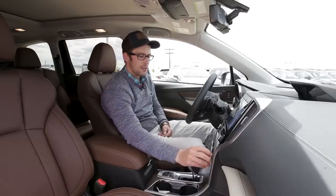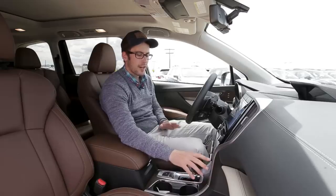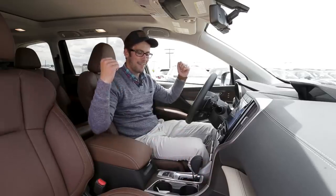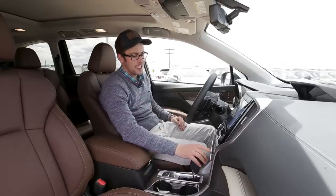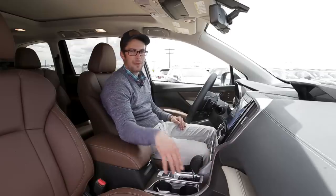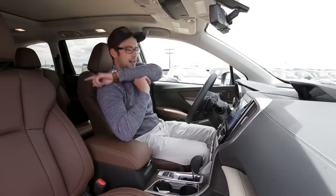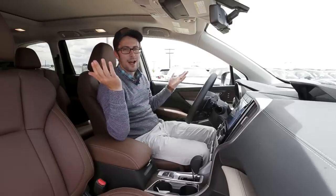We now have air-conditioned seats in a Subaru — that's a first to my knowledge. Just like with heated seats, there are three different settings: high, medium, and low, for both driver and passenger. We do have heated seats in the back as well, but no air-conditioned seats back there — but hey, you can't have everything.